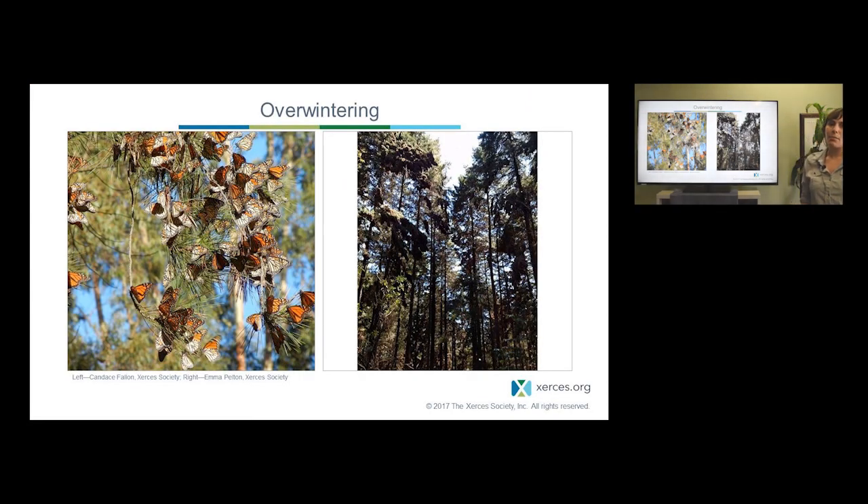Monarchs overwinter in both California and central Mexico. On the left, we have monarchs overwintering in Monterey Pine, a native tree in California. On the right, we have them overwintering in Mexico in really high elevation forests of Oyamel fir trees. You can see the dark areas are some of the massive clusters of butterflies.